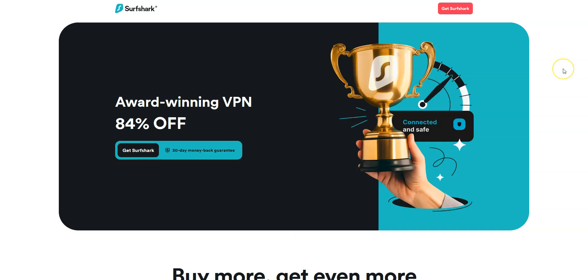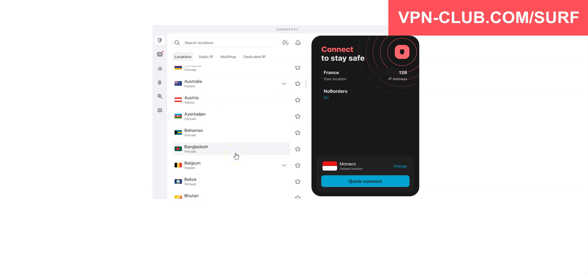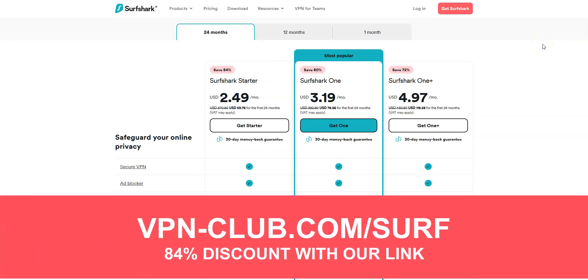Before concluding, a special mention to Surfshark VPN, which is also an excellent VPN and deserves to be part of our top 3. Surfshark comes with all the features and benefits of a premium VPN — more than 3,200 servers in 100 countries. You can use it on an unlimited number of devices simultaneously, which is something very few VPN providers offer. To give it a try, visit vpn-club.com/surf. With our link, you will take advantage of an 84% discount. Like all the VPNs we recommend, Surfshark offers a money-back guarantee.